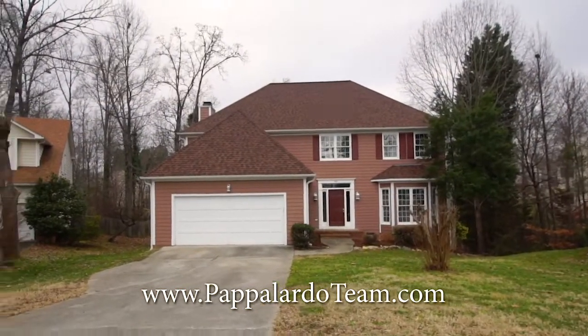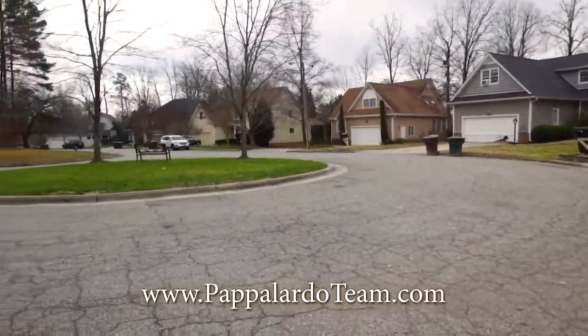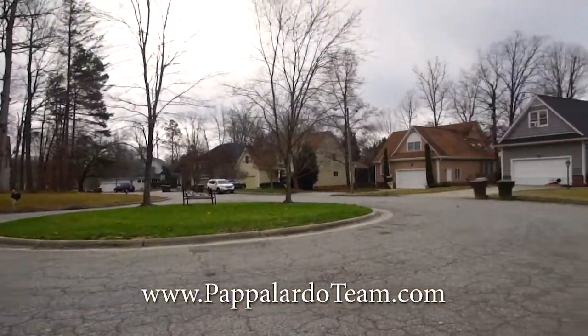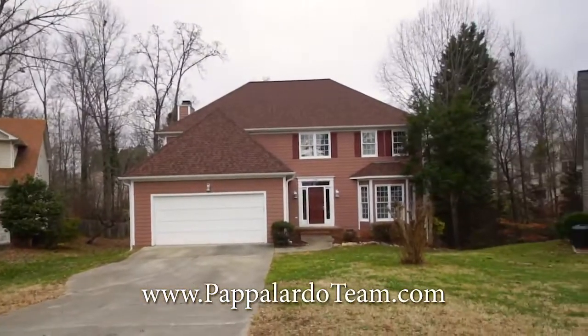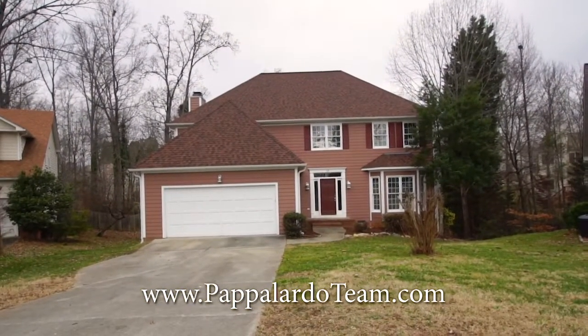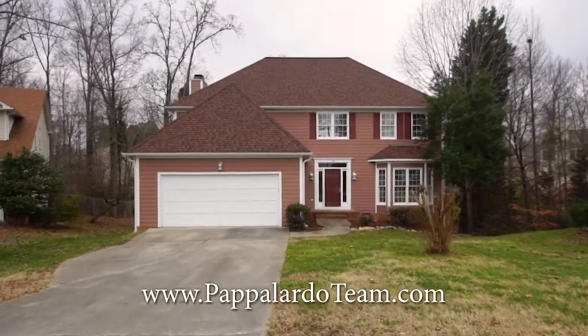Welcome to 10 Bransford Court. This home is located on a quiet cul-de-sac in the Adams Farm neighborhood in Southwest Greensboro. This is a four bedroom, two and a half bath home with a nice third floor bonus. Let's go inside and take a look.